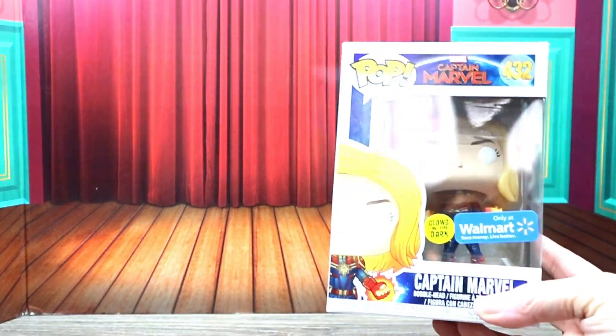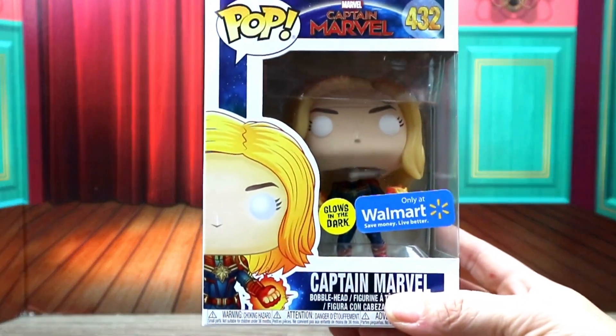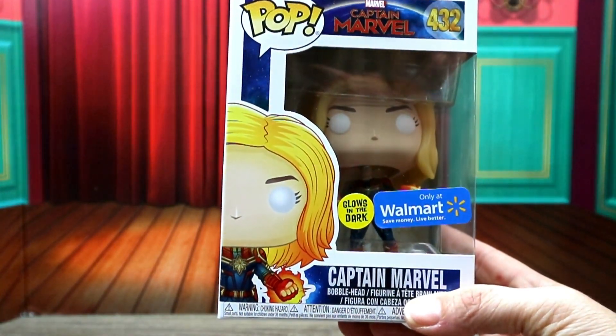Her box was damaged so I didn't get her. This one's top does have a little bit of an issue, but the other one had a corner bent all the way back. I decided not to get it and I picked up the Walmart exclusive Captain Marvel — she glows in the dark!